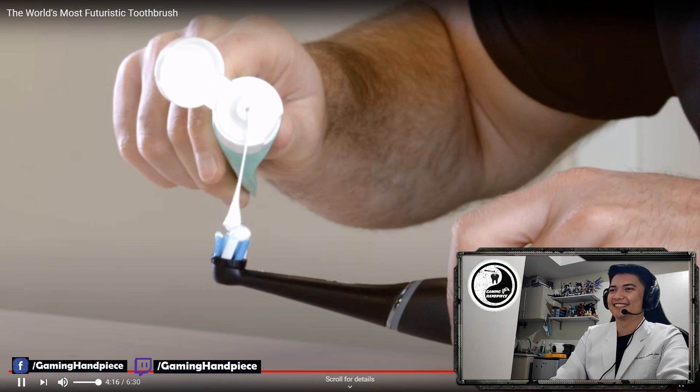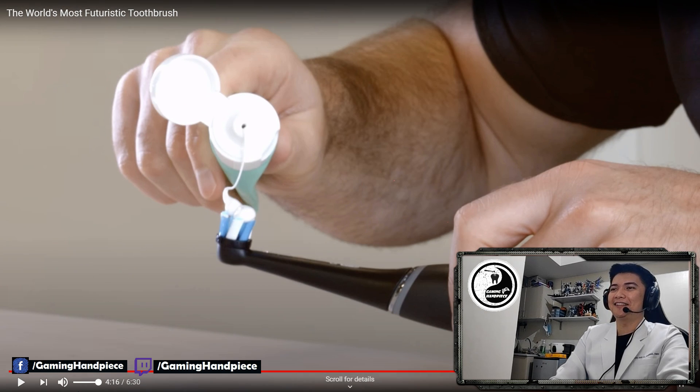Toothbrushing going on here — he puts a little bit of toothpaste. A bit too excessive for my taste. I would recommend na pea-size lang yung gamitin, or a little bit more than pea-size yung gagamitin pag magpubrush kayo ng ngipin, guys. Excessive toothpaste doesn't make your teeth stronger — proper use of toothbrush and toothpaste does.